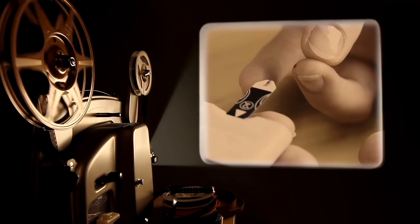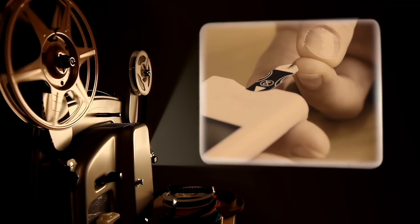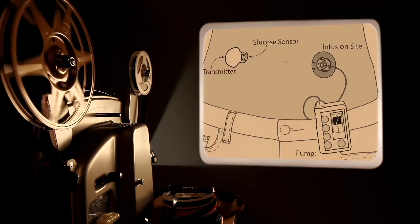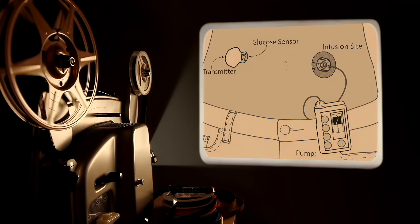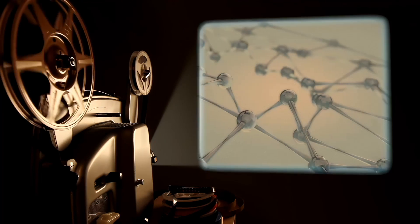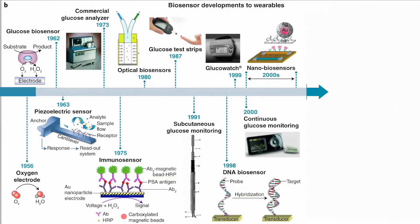Biosensors continued to gain popularity during the 1980s with the introduction of fiber-optic and mass-sensitive piezoelectric devices. In the 1990s, the field continued to advance with subcutaneously implantable needle-type electrodes for real-time in vivo glucose monitoring, and then with nanomaterial-based biosensors. All of these advances in biosensor technology over the past five decades paved the way for consumer-grade wearable devices.